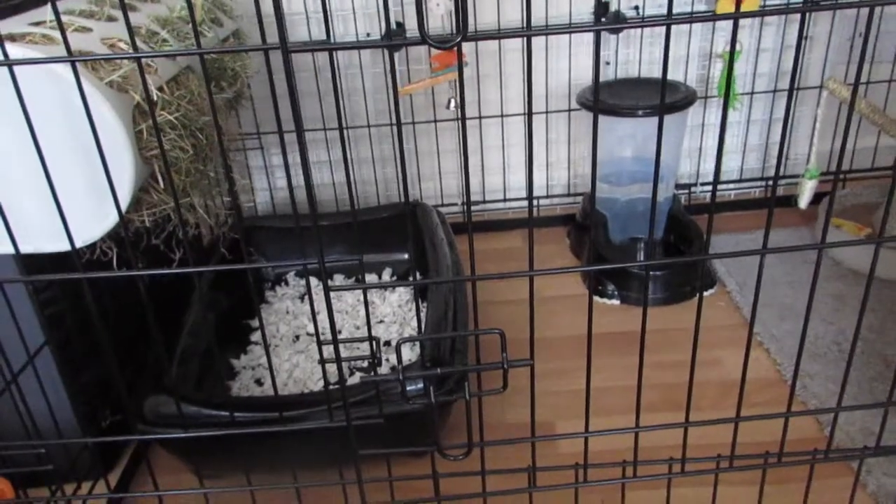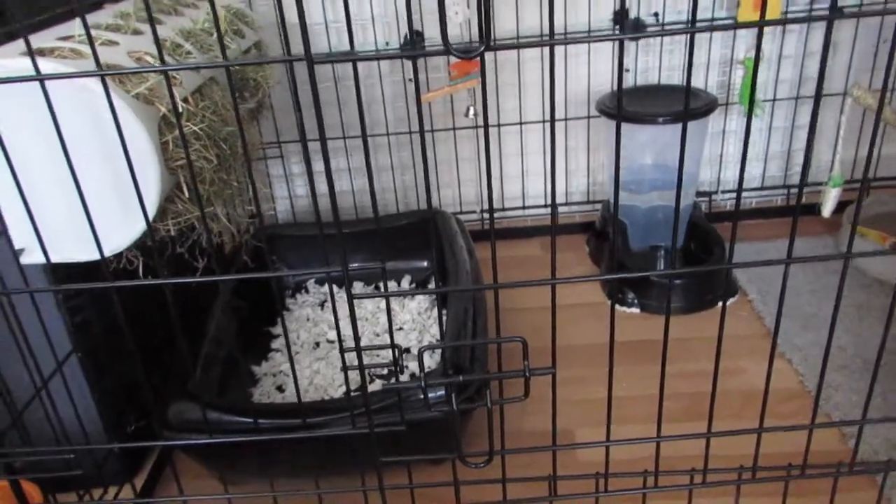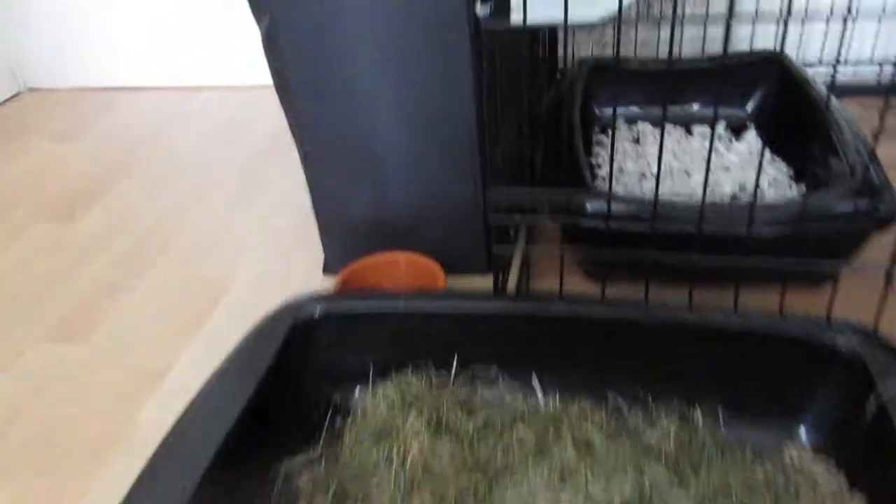Hi guys, so I just wanted to show you Alice's set up. Outside we have Absalom's tray and some water, and Absalom's over there.